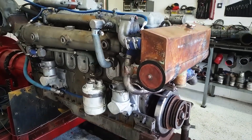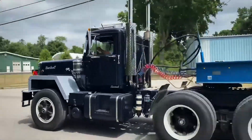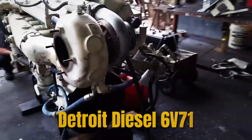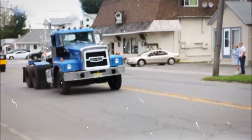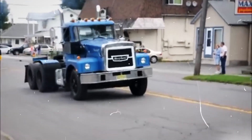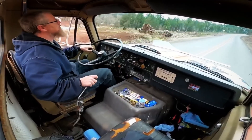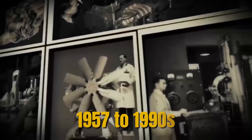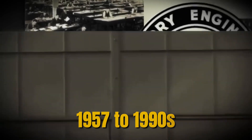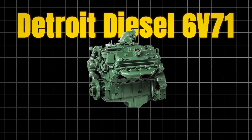A sound like nothing else — part mechanical symphony, part banshee scream. The Detroit Diesel 6V71, affectionately known as the Screaming Jimmy, didn't just power America's trucks, buses, and boats for nearly six decades. It defined what a workhorse engine should sound like, feel like, and most importantly, endure like. From 1957 until well into the 1990s, this two-stroke V6 diesel became the heartbeat of American industry.